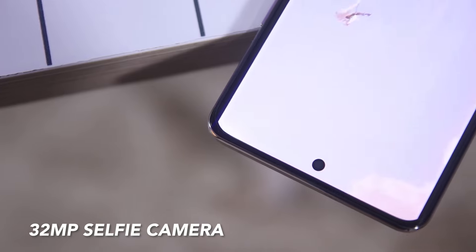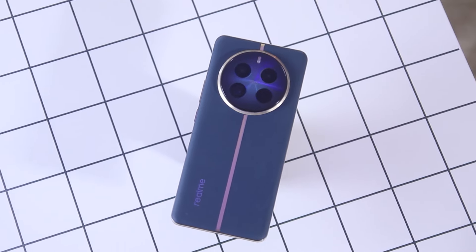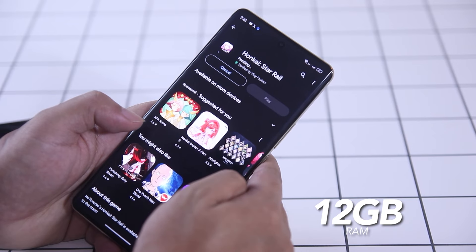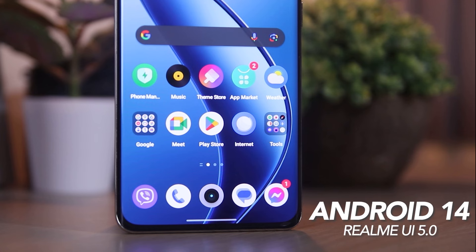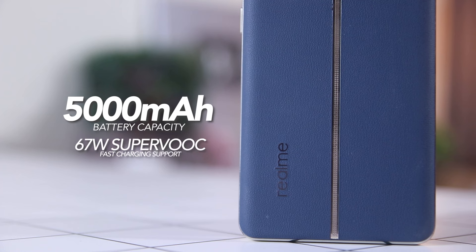It also has a 32MP front camera and a vegan leather back cover. This device runs on a Qualcomm Snapdragon 7s Gen 2 processor with 12GB of RAM, Android 14, and 512GB of internal storage. The device is powered by a 5,000mAh battery and supports 67W SuperVOOC fast charging.